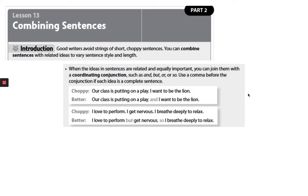When the ideas in sentences are related and equally important, you can join them with a coordinating conjunction, such as and, but, or, or so. Use a comma before the conjunction if each idea is a complete sentence. So we have a choppy example: 'Our class is putting on a play. I want to be the lion.' The better version is: 'Our class is putting on a play and I want to be the lion.'